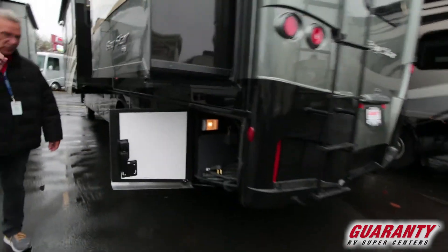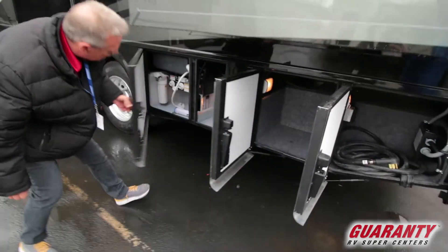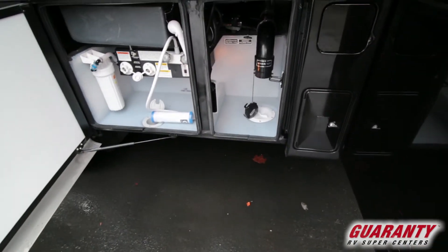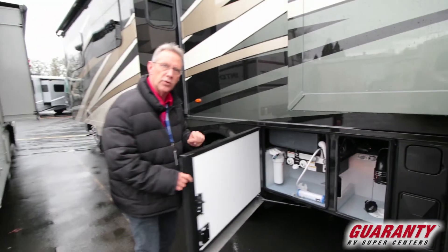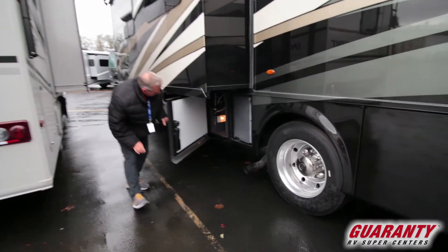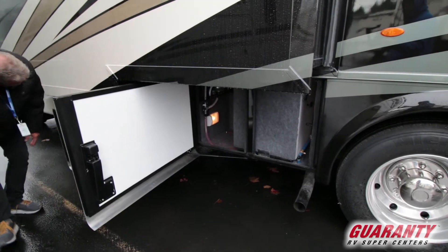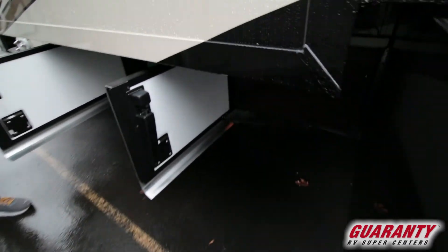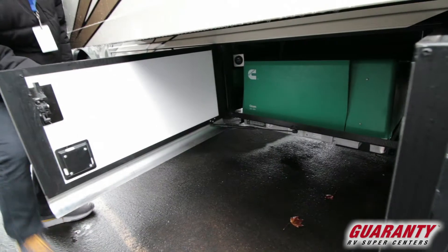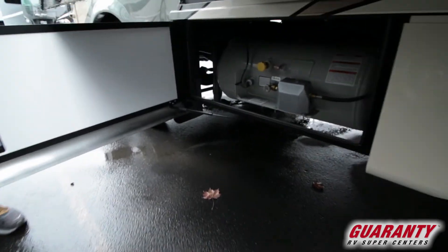50 amp service in this coach, so you have all the power you'd ever need. Here's your water bay, your sewage drain, and the outside shower hose right there. You do have a whole-house water filter system in this coach. Coming around the other way you've got more storage and your winterization fill point. And you're going to have a 5,500-watt Onan generator in this coach. See how well those doors close. There's also a huge propane tank, so you have alternative fuel on board.